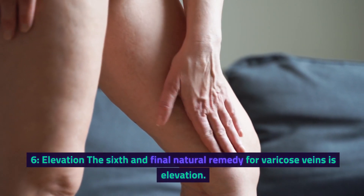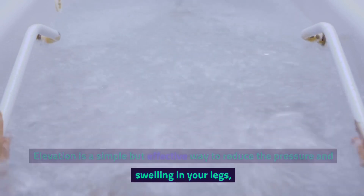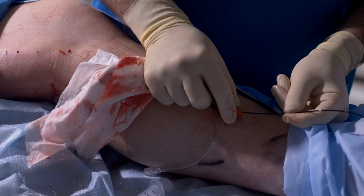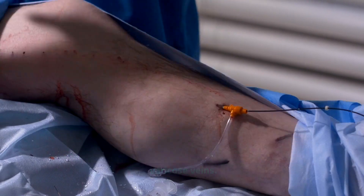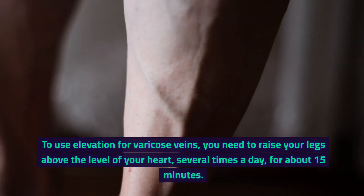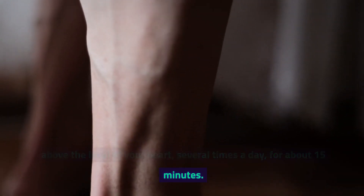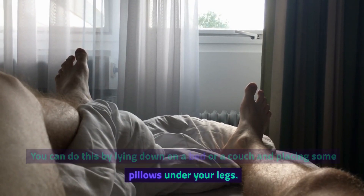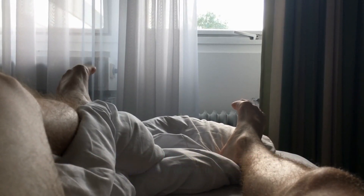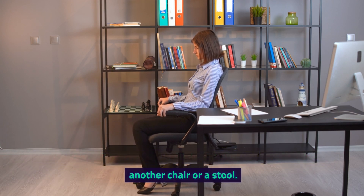6. Elevation. The sixth and final natural remedy for varicose veins is elevation. Elevation is a simple but effective way to reduce the pressure and swelling in your legs, which can improve the blood flow and ease the symptoms of varicose veins. To use elevation, you need to raise your legs above the level of your heart, several times a day, for about 15 minutes. You can do this by lying down on a bed or a couch and placing some pillows under your legs. You can also do this by sitting on a chair and resting your legs on another chair or a stool.